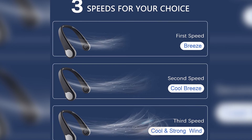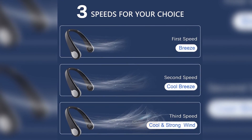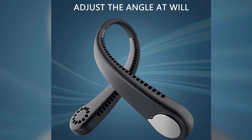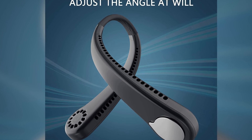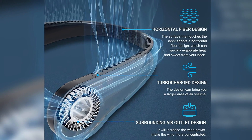USB rechargeable battery — the fan can be charged via computers, mobile phone chargers, power banks, laptops, and more. It has a built-in 2000 mAh lithium battery with an independent protection board for safe, long-lasting use. Working hours range from 3 to 7.5 hours.